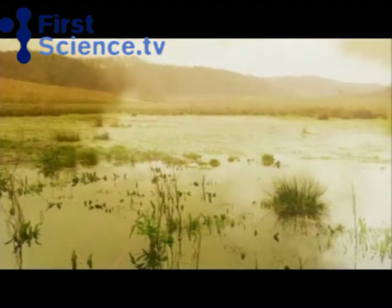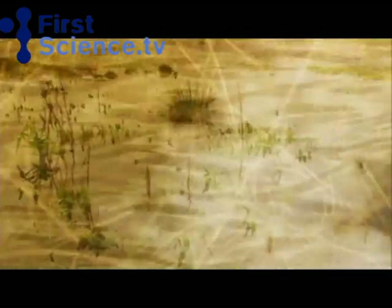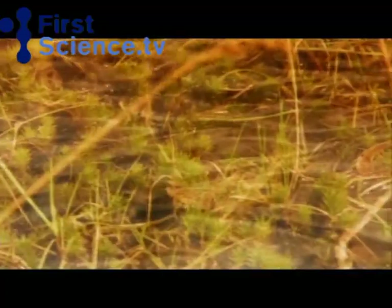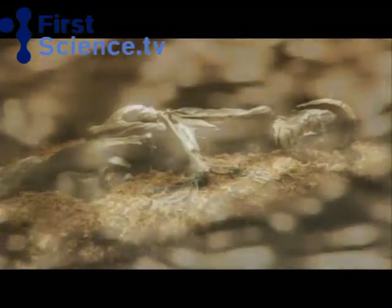In Iron Age times, these strange marshes were chosen as places of sacrifice because of their strange quality — neither solid ground nor water. The Iron Age peoples thought bogs held a particular religious significance as the entrance to the world of the gods — the other world — the perfect place to offer their most precious gift: a human life.